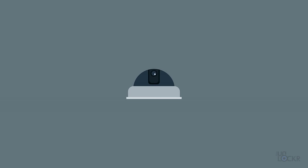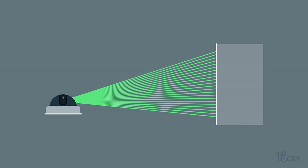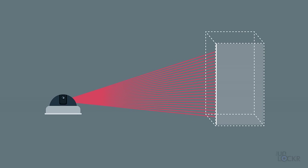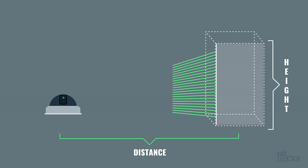How LiDAR works is that it fires out rapid pulses of infrared laser light in quick succession — lasers being just a super focused wavelength of light. That light then bounces off objects in front of it and returns to the LiDAR sensor. The time it takes for the light to make that round trip is then calculated and used to create a 3D model of the object that can be used for measuring distance, height, and shape of the object.